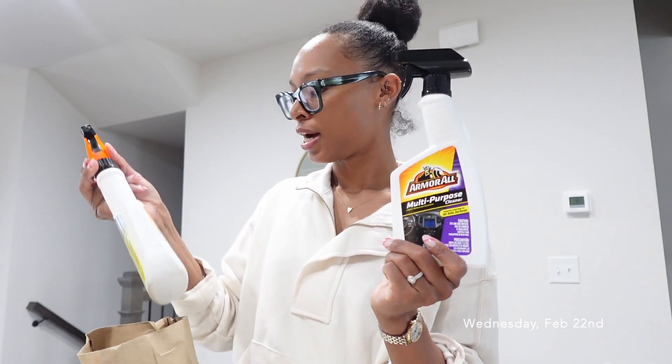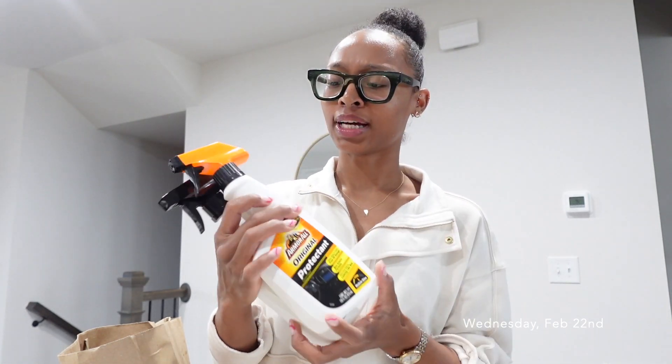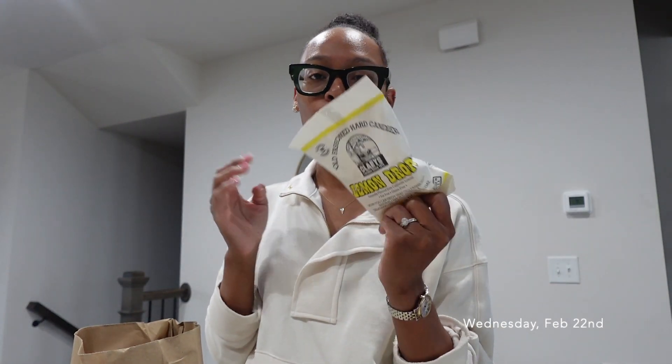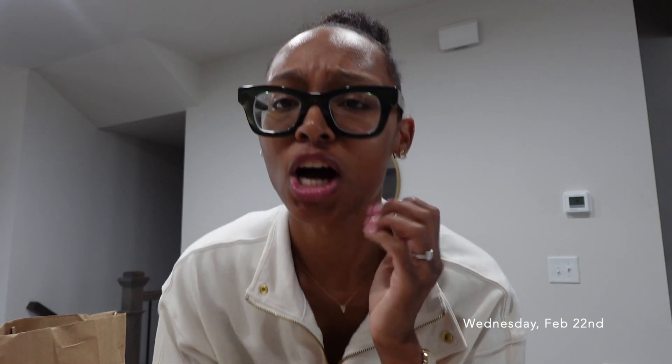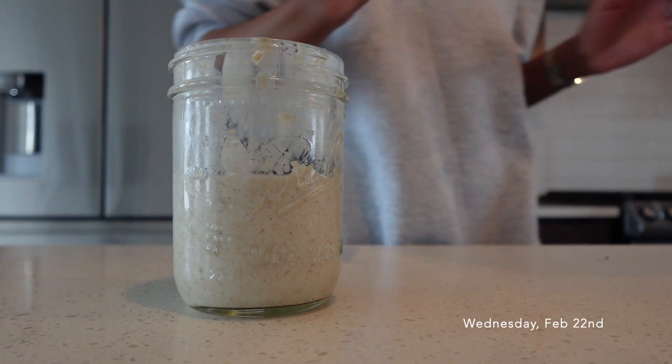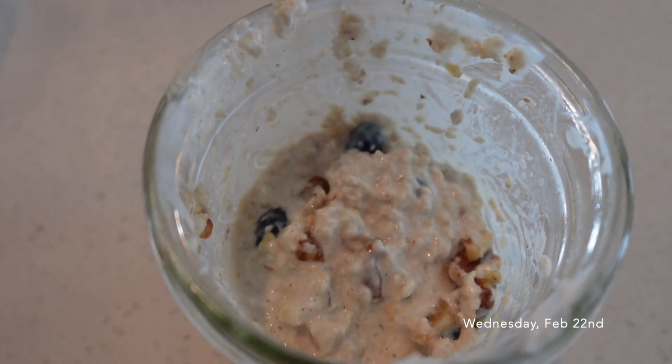From Ace Hardware I only got a multi-purpose cleaner and a protectant. They had wipes but I don't prefer car wipes — I like the spray better so I can spray it on and wipe with a cloth. I also got these candies I love from Ace Hardware — just old school hard candies. I usually put them in my car so I can snack on them when I'm going places. That's pretty much all I got from Target and Ace Hardware. Now I'm going to make some breakfast.